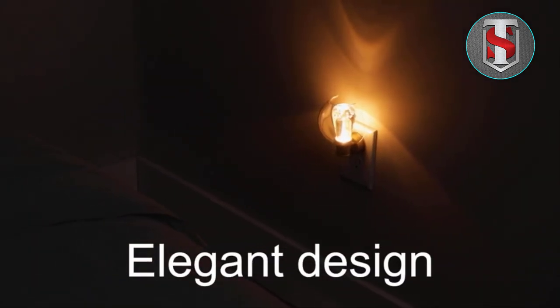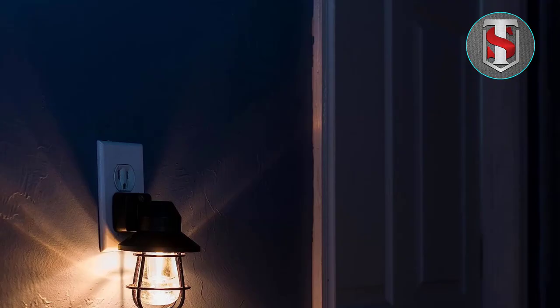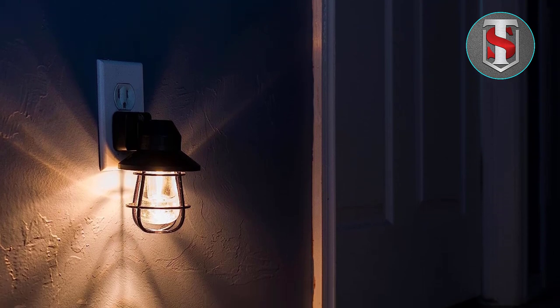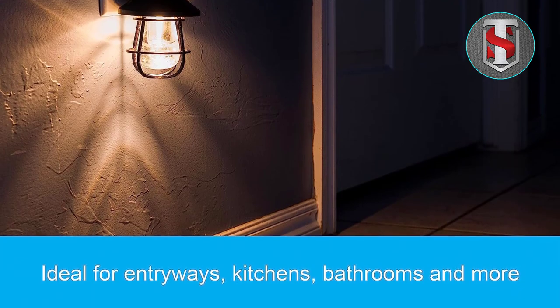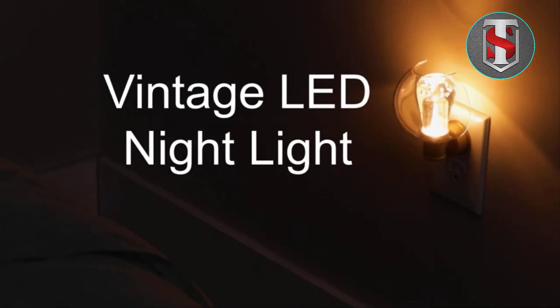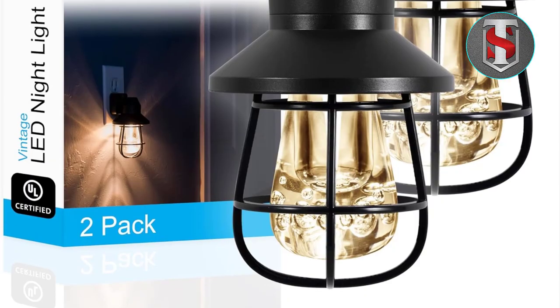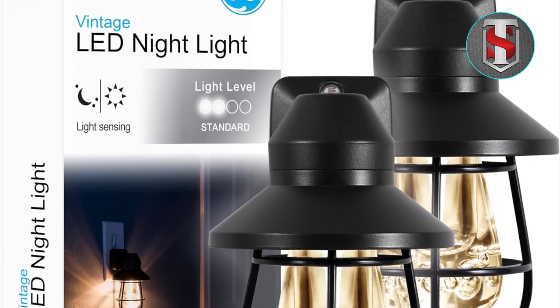Dusk-to-Dawn Sensor: One of the standout features of the G Vintage LED Nightlight is its dusk-to-dawn sensor. This intelligent sensor ensures that the light automatically turns on at dusk and off at dawn, providing hassle-free illumination throughout the night. Say goodbye to stumbling in the dark or having to remember to turn the nightlight on and off manually.